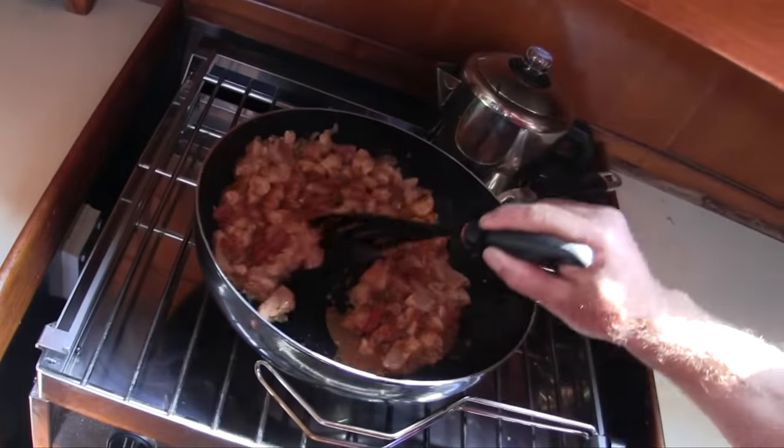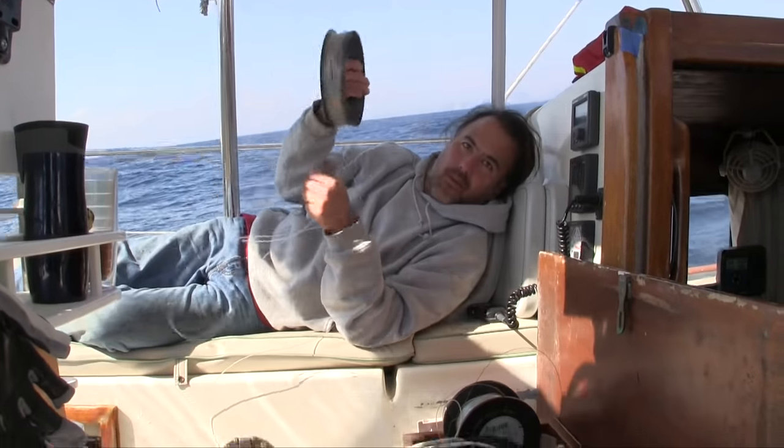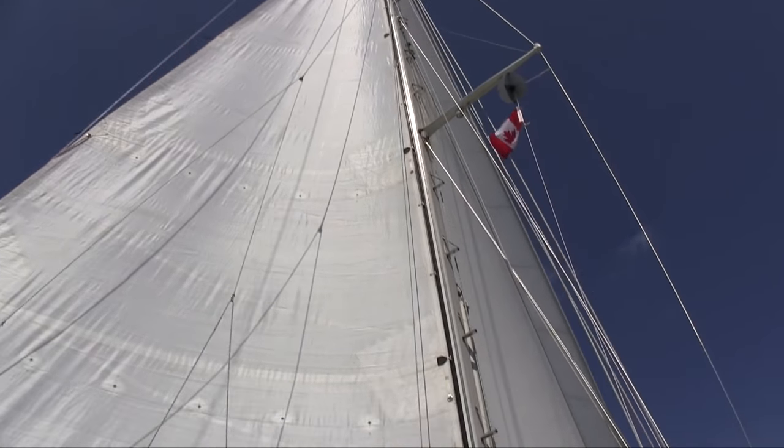Here we've got some chicken and salsa. Have you ever used these Cuban reels? That's it, now we're fishing. We've got up every inch of canvas that we have.